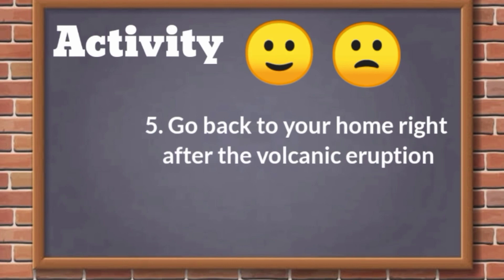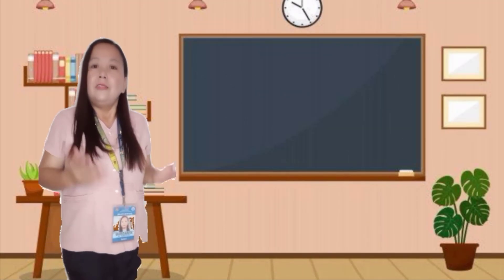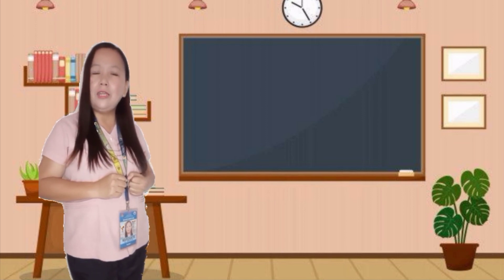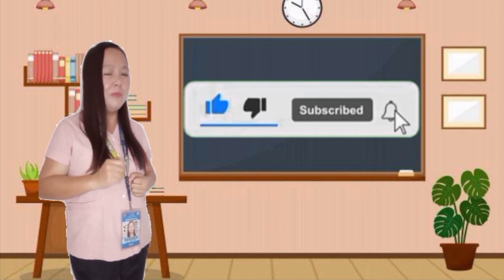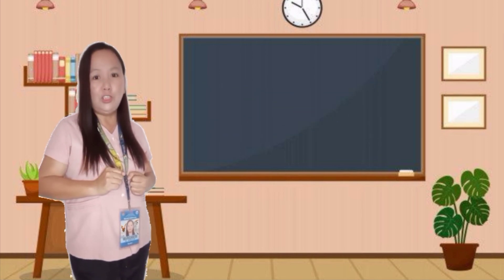And for our last question: Go back to your home right after the volcanic eruption. The answer is sad face. Thank you very much for listening today. I hope you learned a lot. Until next time, don't forget to subscribe to my YouTube channel and click the notification bell for my future videos. This is Teacher Marge. Goodbye.